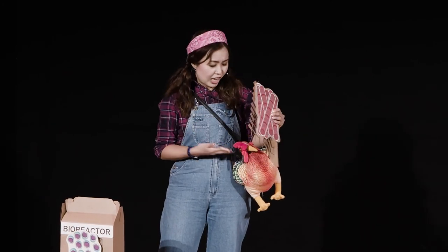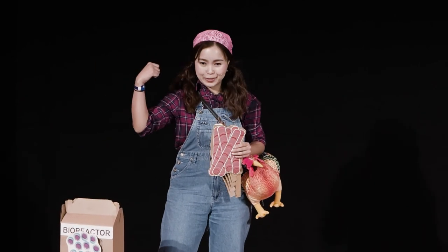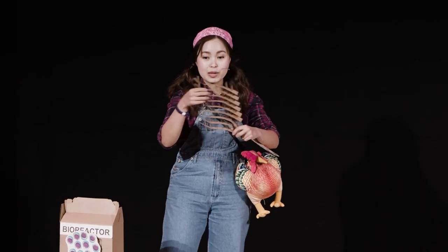And like chickens in nature, lab-grown chicken also needs some exercise to boost up its muscle. To do that, the spring bait constantly moves and stretches, creating tension that boosts up protein.